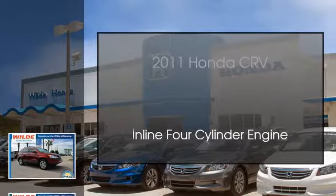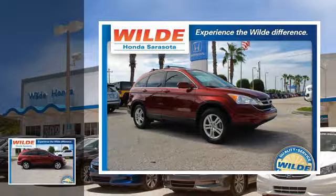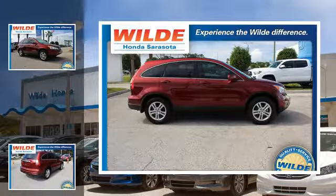This is a 2011 Honda CR-V. This crossover has an automatic transmission and an in-line four-cylinder engine.